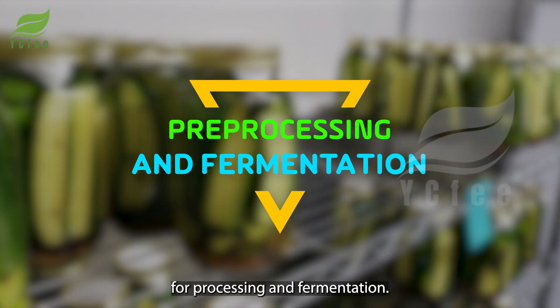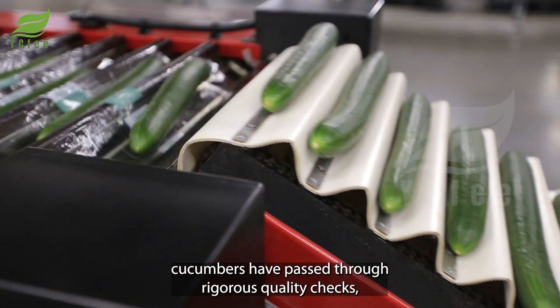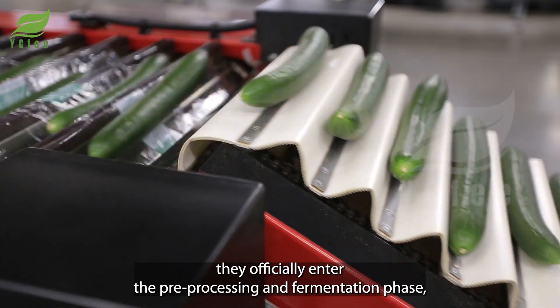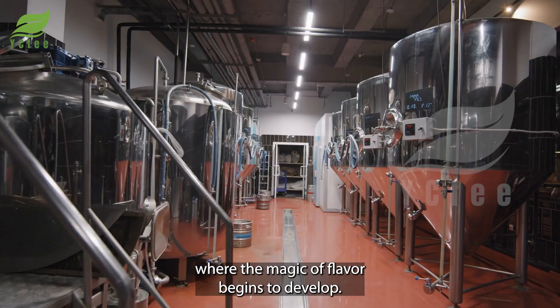Once the cucumbers have passed through rigorous quality checks, they officially enter the preprocessing and fermentation phase, where the magic of flavor begins to develop.